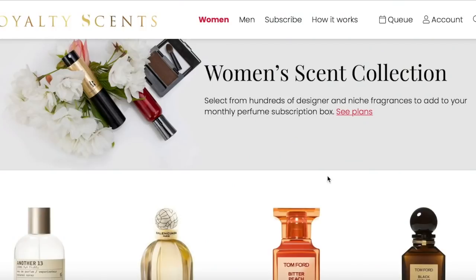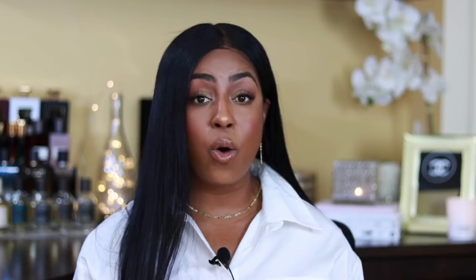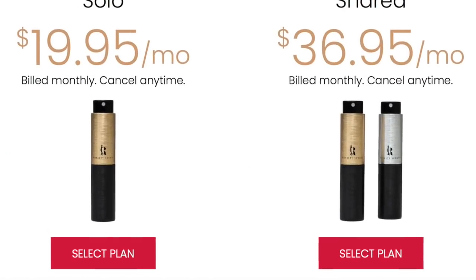Royalty Scents is a monthly subscription service — a great way to try fragrances before you buy them, or if you just don't want to commit to a full-size bottle. They deliver to your door every single month, no hassle, no stress, no fuss. It's non-contract, so it's month to month and you can cancel at any time. They have niche fragrances, designer fragrances, and hard-to-find fragrances — over 500 to choose from. All their info is linked in the description box below.